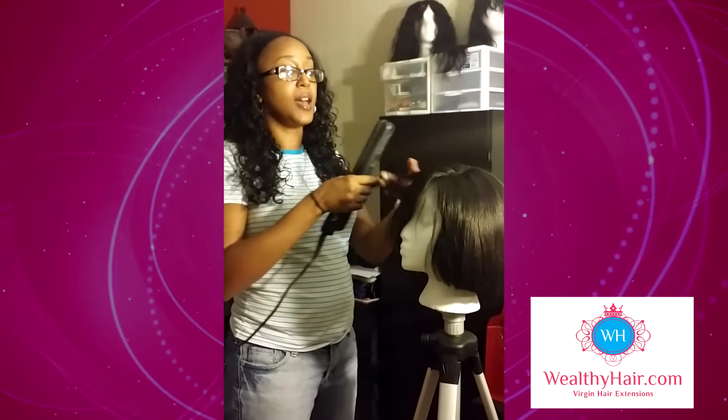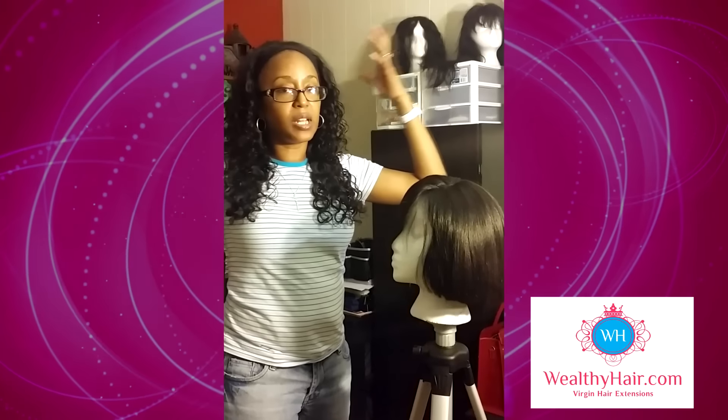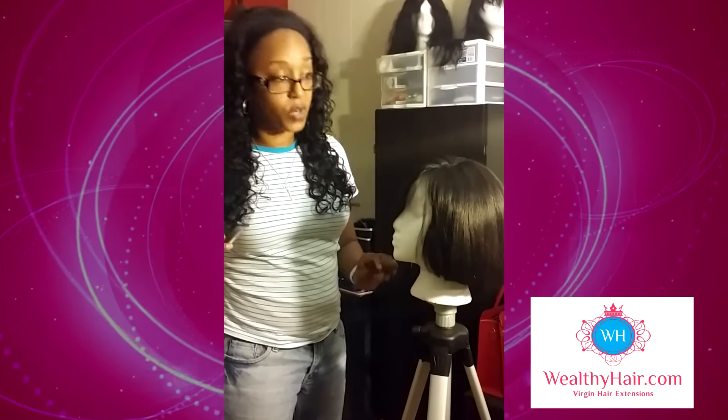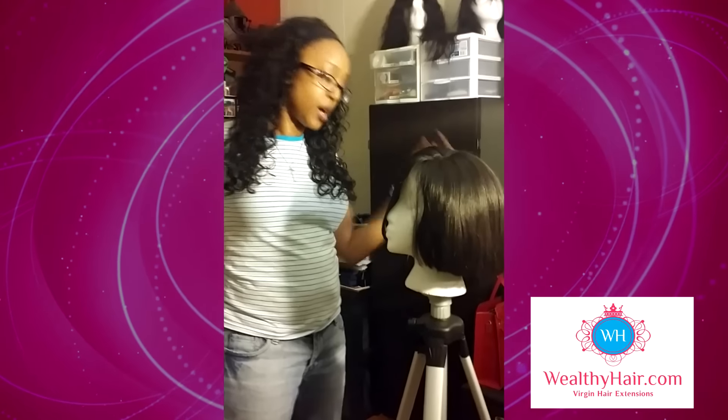I've had this hair tightly curled. This is a Brazilian straight, and I've had it tightly curled and really big and full. As you can see, after I washed it and let it air dry, it's back straight. It still has a nice shine to it and has no product in it.